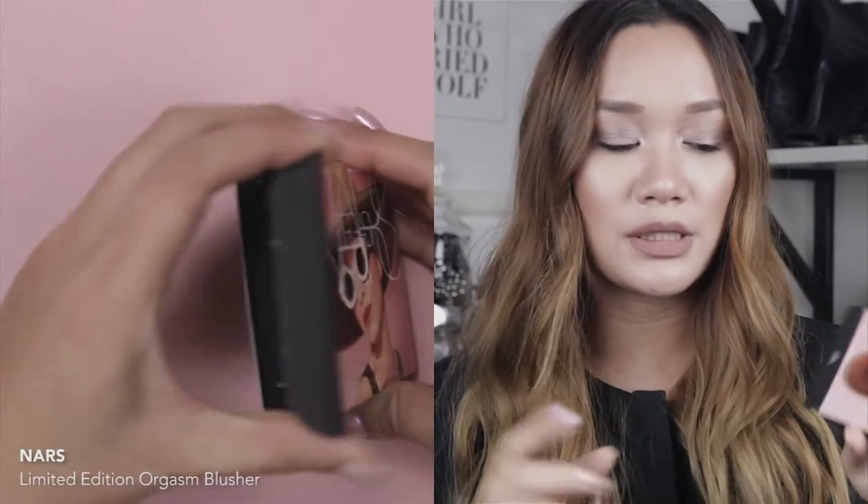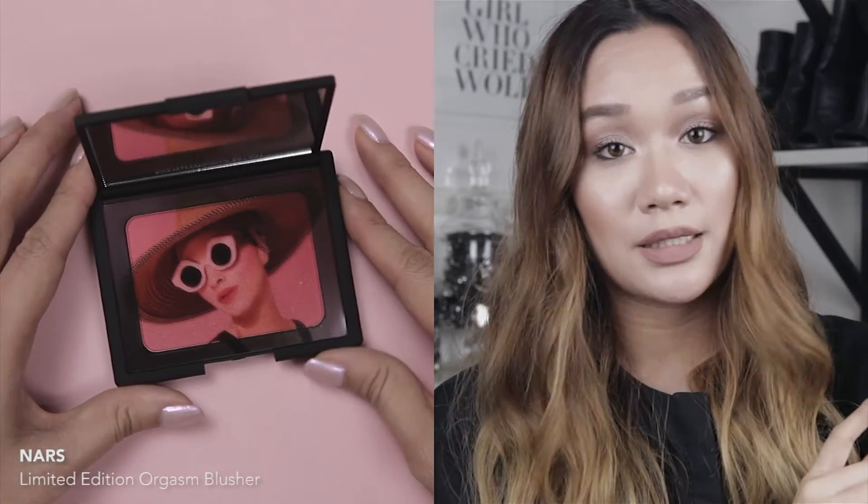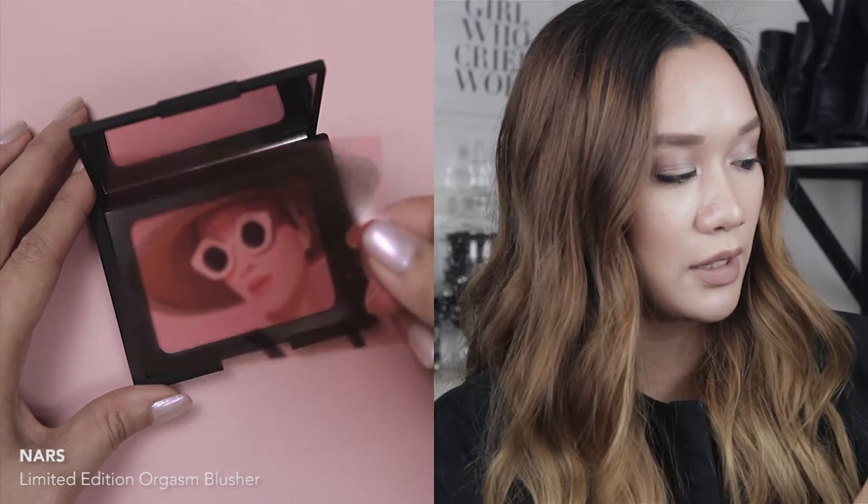Next I've got the Orgasm Blusher, which is a limited edition special release. It's super sized — normally NARS blushes come in about half the size. This one is larger and comes in special packaging. On the inside, you have 'Orgasm' emblazoned on the top, and there's a transparent sheet with the campaign photo printed on it. Super cool.